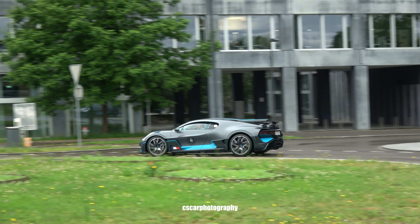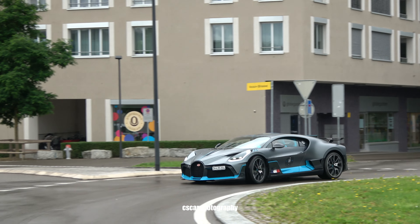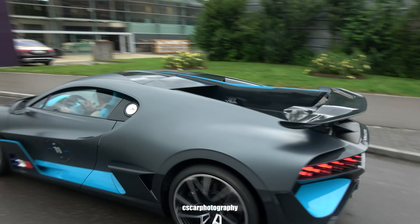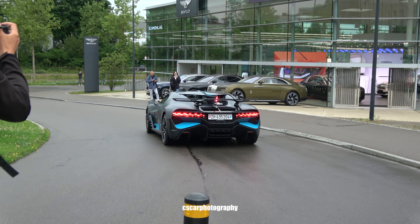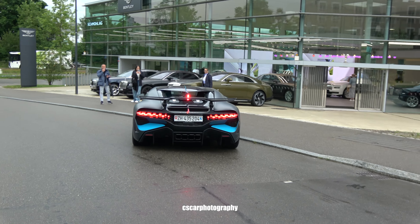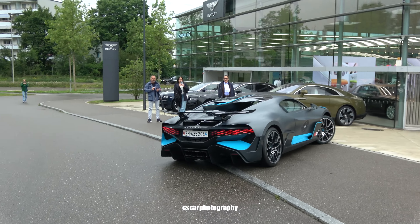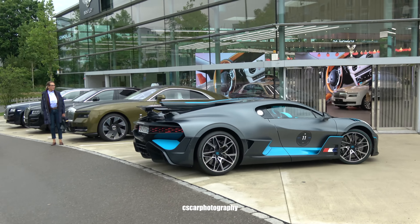There it is! Wow! My first DIVO on streets! Wow, that's sick! Oh my god! Seeing a Bugatti DIVO on streets with Zurich number plates — that's unreal!